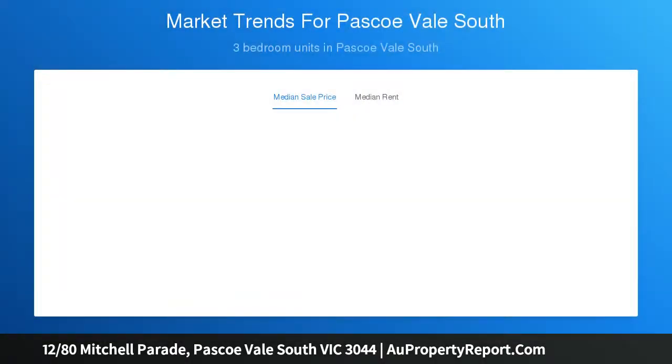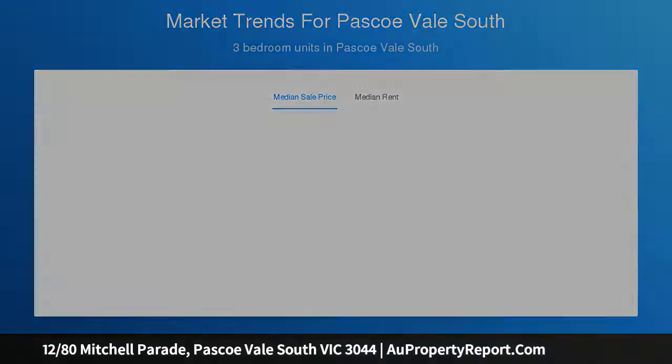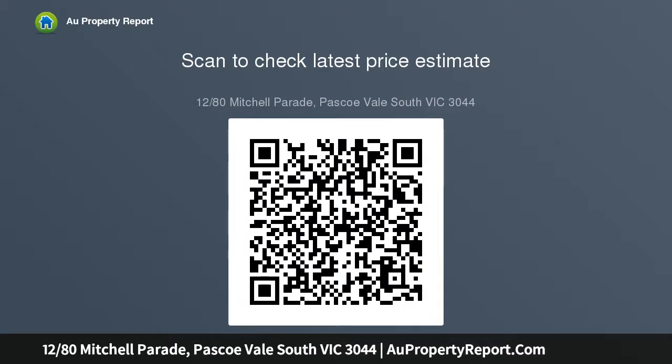Inviting combined living and dining area offers easy outdoor flow; sliding doors open onto the balcony for casual meals or relaxing. Sleek kitchen has dishwasher, ample cabinetry, and gas cooking.